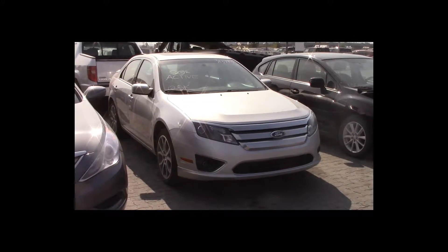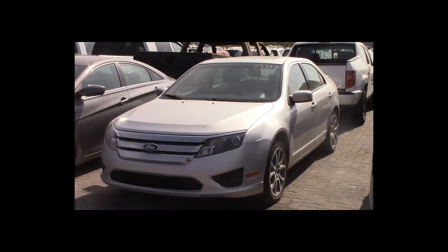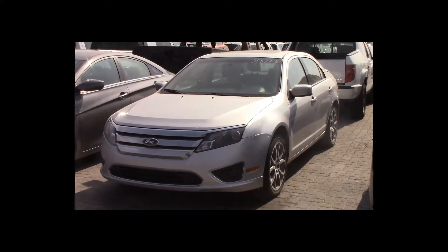Lot number 30 is a 2011 Ford Fusion. This vehicle is a V6 all-wheel drive with an automatic overdrive: power leather heated seats, power sunroof. 125K.